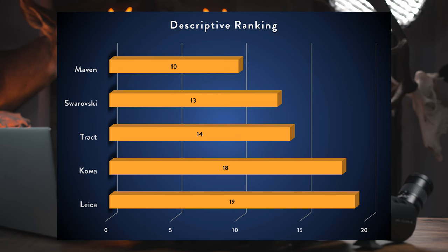The Origin category says a lot about build quality, lens quality, and coatings. There's a general pecking order: Europe produces the best optics, followed by Japan, then China. Swarovski and Leica take first place as European manufacturers, while Kawa, Tract, and Maven all tie for second as Japanese-made optics. Looking at the Descriptive class as a whole, Maven comes in first due to price and weight advantages, followed by Swaro, Tract, Kawa, and Leica.